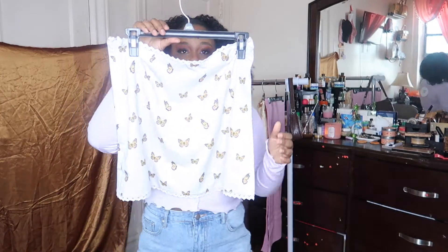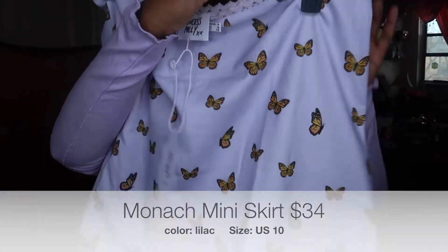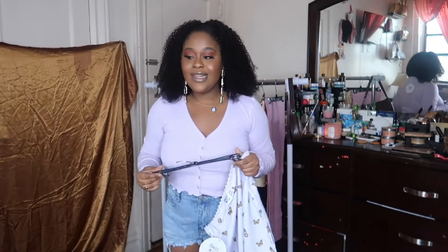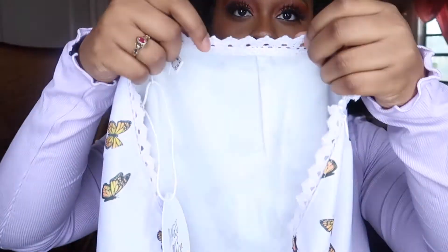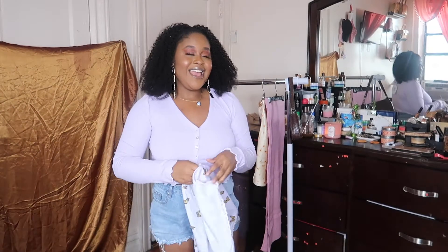I'm going to try it on with this skirt here — this is a butterfly skirt. It is the same exact color as this top and I think it will pair very well. I love monochrome. I love the detail around the skirt over here. Again, this is a size 10. The skirt was $34.